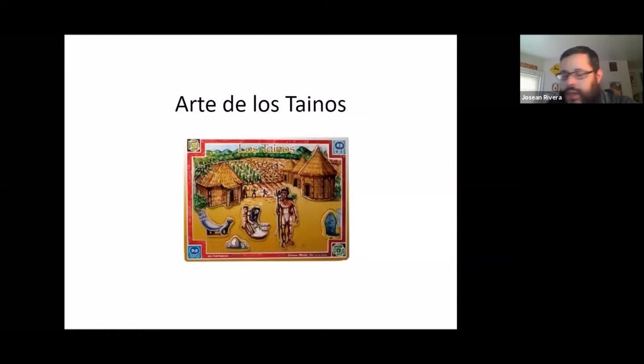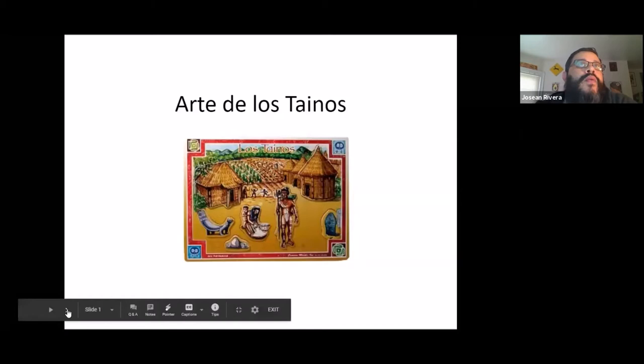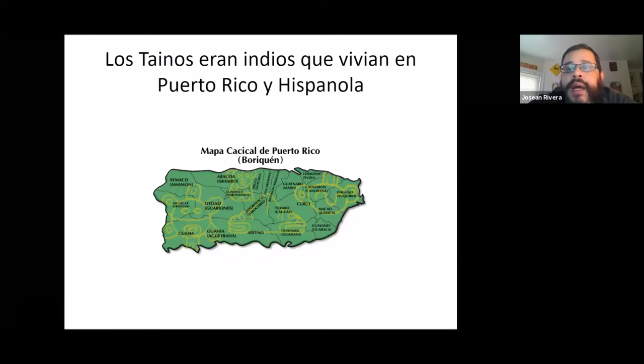I'm sure you might be wondering who are the Tainos. The Tainos were a group of Native Americans that lived in Puerto Rico and Hispaniola, which is also known as Haiti and the Dominican Republic. They also lived in Cuba as well as several other islands in the Caribbean.